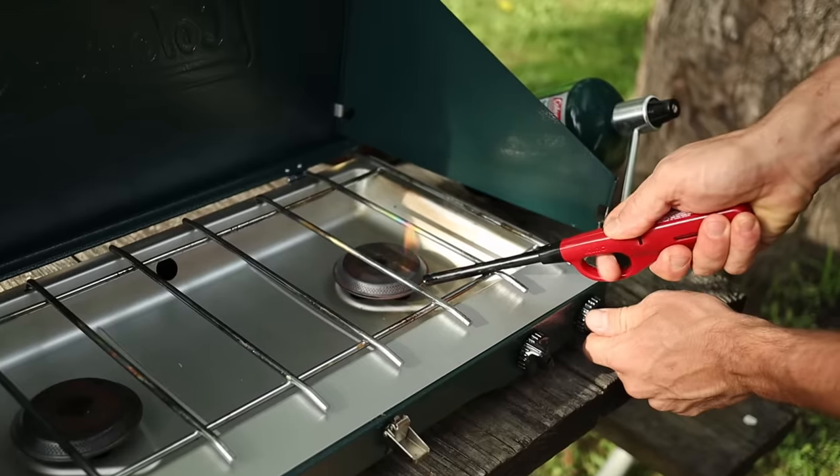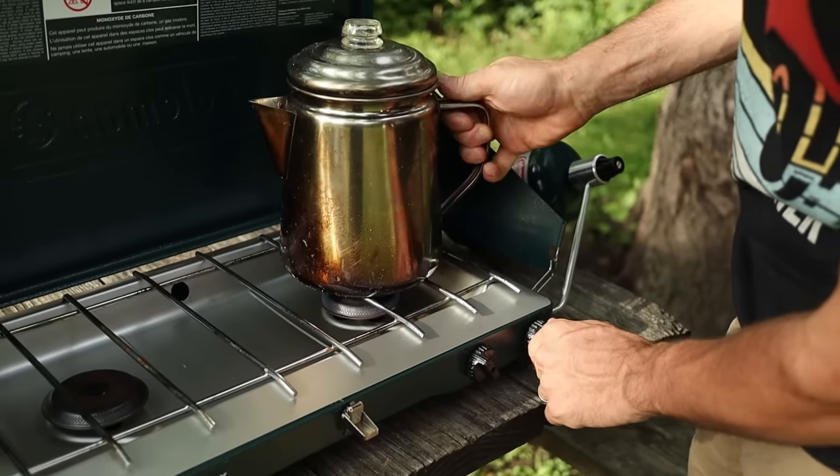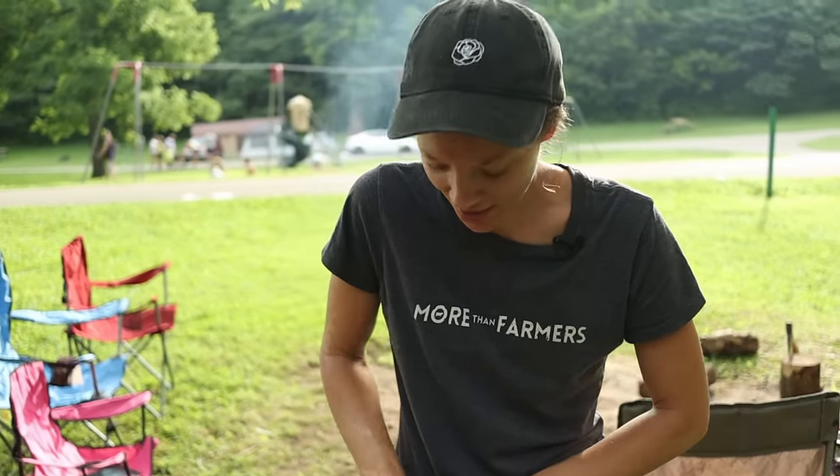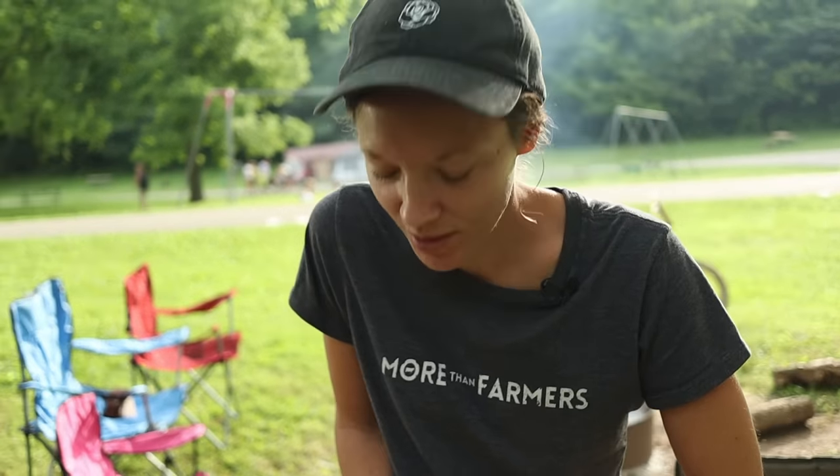Just got back from doing the chores. You've got to go home and do the chores even while you're camping. First thing I need is my coffee. Cody is heating up water for coffee and tea, and I'm starting the breakfast prep.